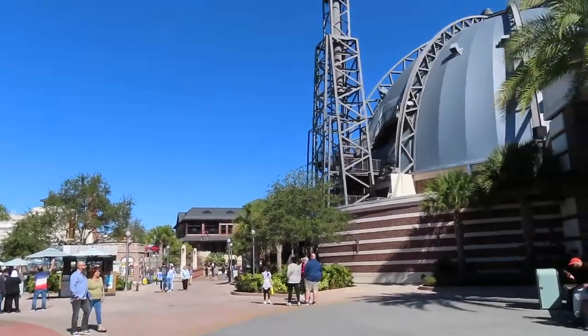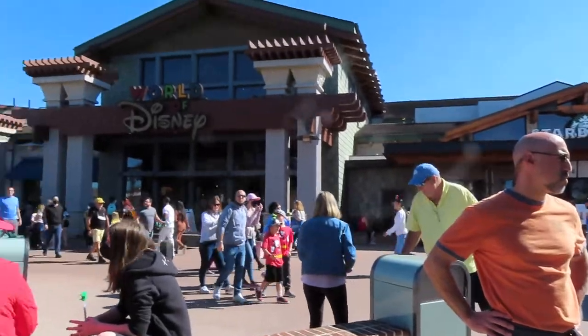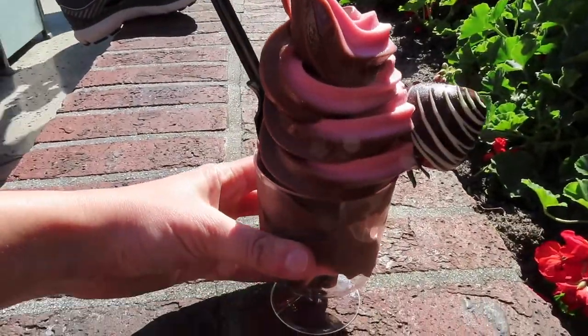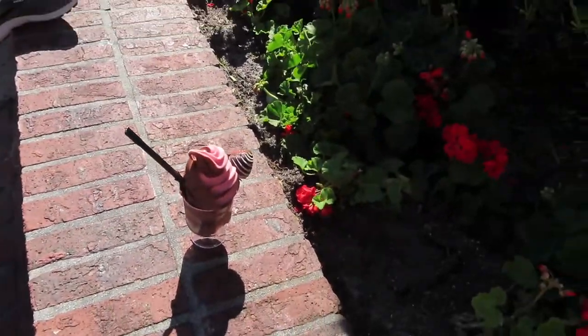So it looks like there's smoothies at Joffrey's. I can try to find where it is. If you just want to walk around for a little bit — we only got like an hour. We're at Joffrey's Handcrafted. I think I'm going to get the purple piñata one. There's Dad with the World of Disney. Look at my nice little Dole Whip sundae — strawberry chocolate and then chocolate strawberry.